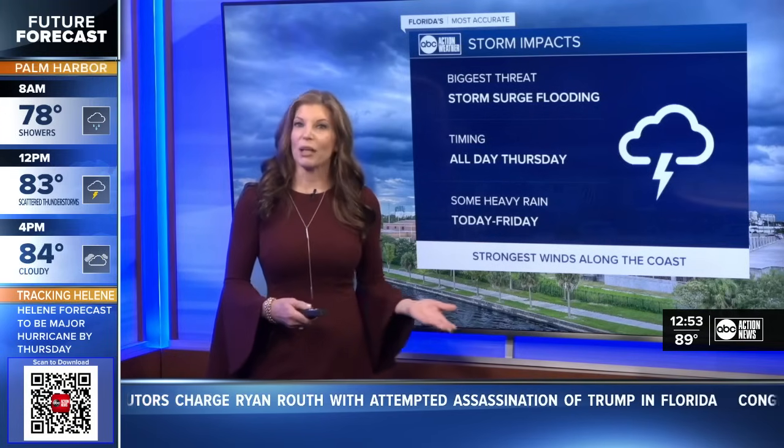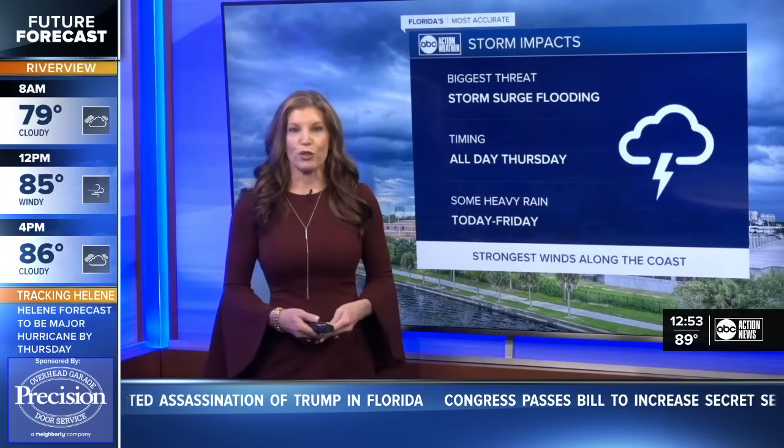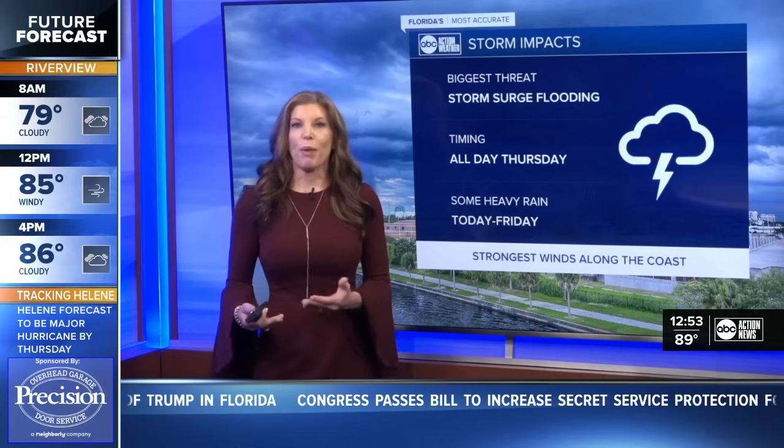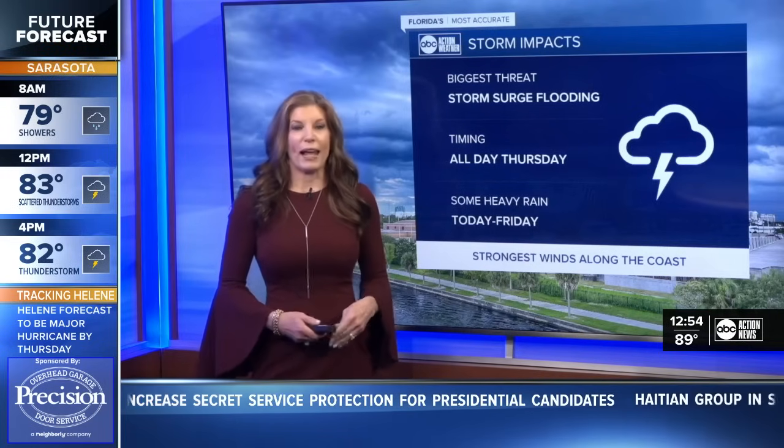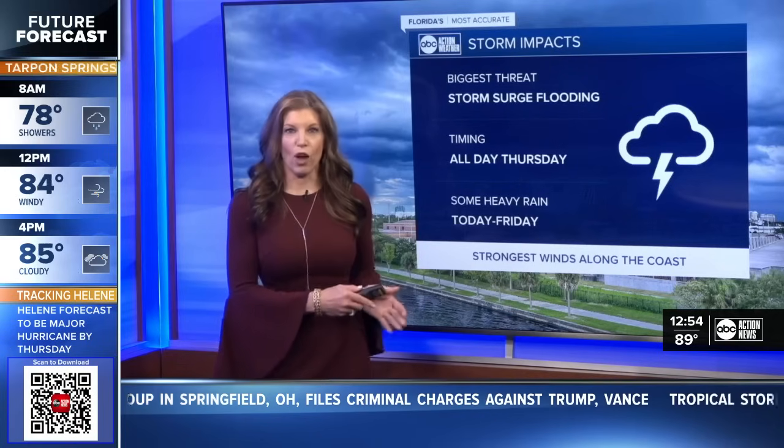We will get pockets of heavy rain throughout the day today, some gusty winds as well. And then tomorrow, the strongest winds in the afternoon to evening. By Friday, we're back to improving conditions, but still have some gusty winds and some periods of heavy rain. The strongest winds will be along the coast from Thursday afternoon to Thursday night as that storm is just about parallel to us well offshore in the Gulf and then moving north prior to landfall. We'll have more updates, of course, as we move through the rest of the day.